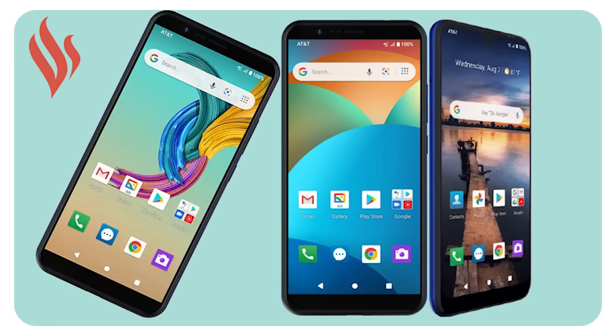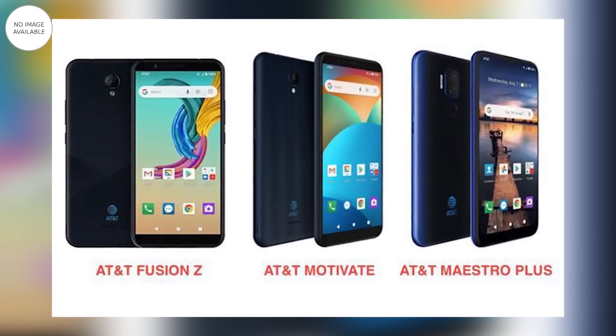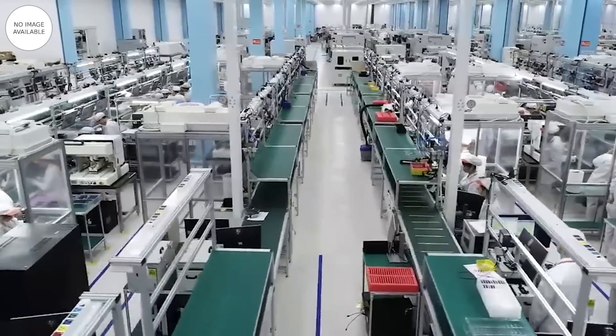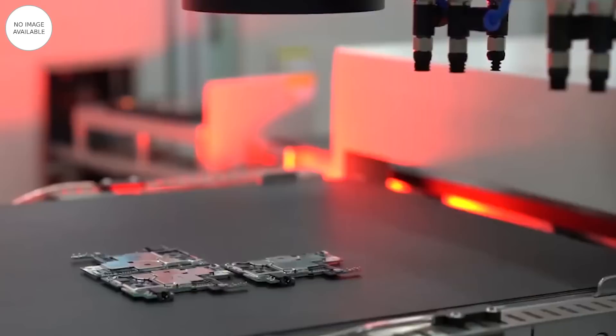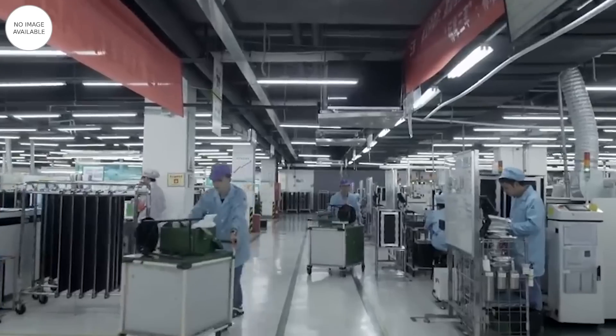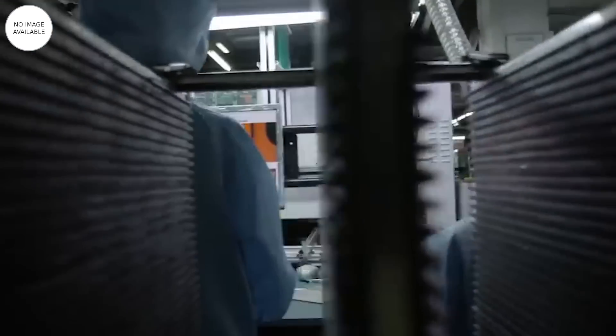Đến với thông tin đầu tiên của ngày hôm nay: điện thoại Vsmart bán cho Mỹ giá 2 triệu, mạnh ngang máy 4 triệu. Mới đây, nhà mạng AT&T Mỹ đã bắt đầu bán 3 mẫu smartphone đầu tiên được sản xuất bởi Vsmart. Đây là một cột mốc hết sức quan trọng, bởi lẽ sau một vài lần lỡ hẹn như BKV với Dubai hay Mobistar với Ấn Độ, cuối cùng những chiếc smartphone made in Việt Nam cũng đã có thể đặt chân ra thị trường quốc tế.